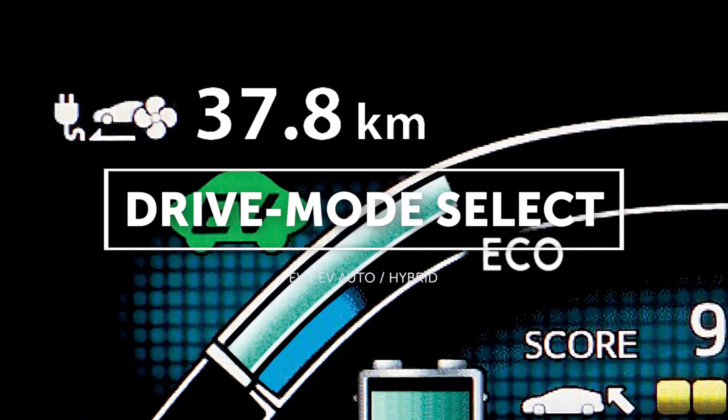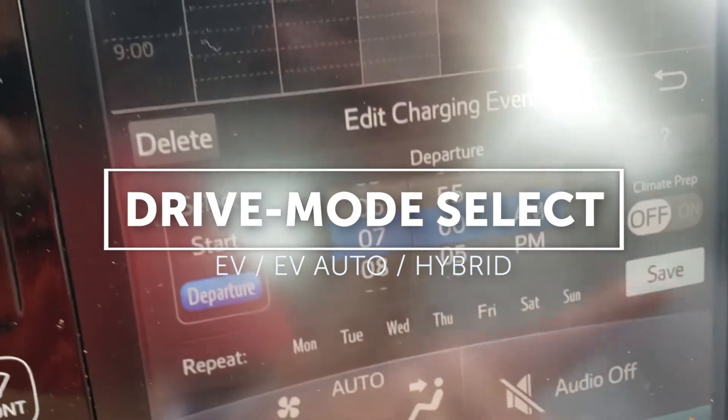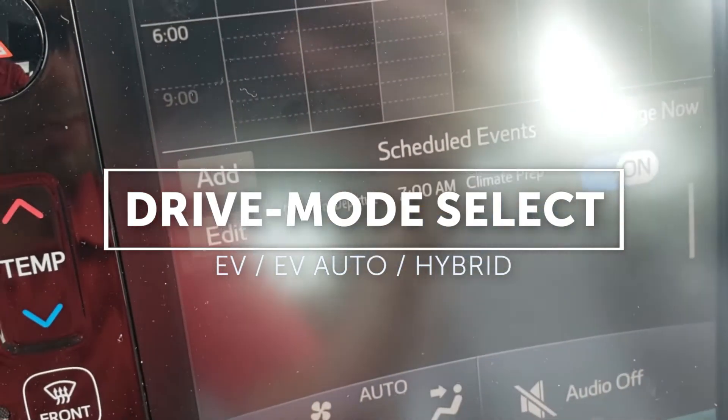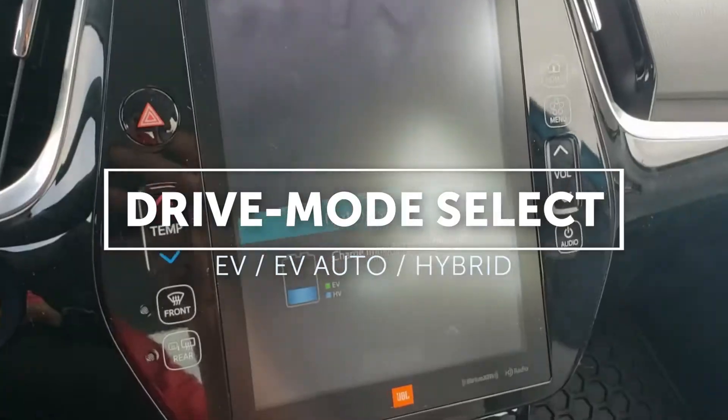On the Prius Prime there are three drive modes: EV mode, which is pure electric vehicle; EV auto, which utilizes electric power whenever available; and hybrid mode, which is your standard gas-electric combination.